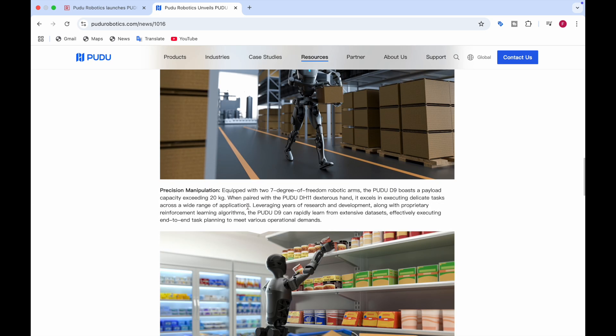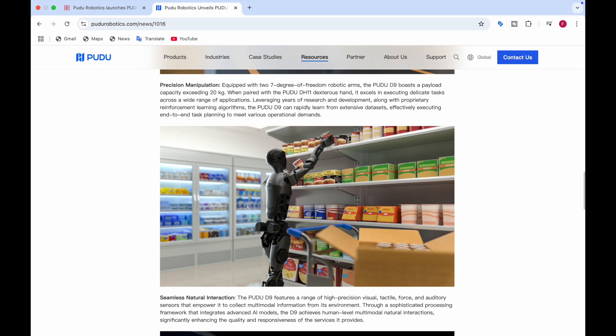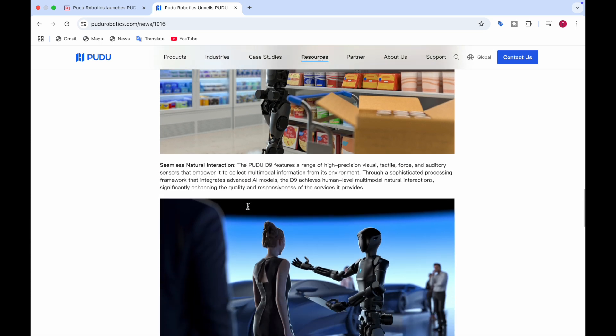The second key capability is precision manipulation. It is equipped with two 7-degree-of-freedom robotic arms and boasts a payload capacity exceeding 20 kg. When paired with the PUDO DH11 dexterous hand, it excels at executing delicate tasks across a wide range of applications. After years of research and development along with reinforcement learning algorithms, it can rapidly learn from extensive datasets and execute tasks required to meet various goals. Here you can see it carrying boxes and grocery items.